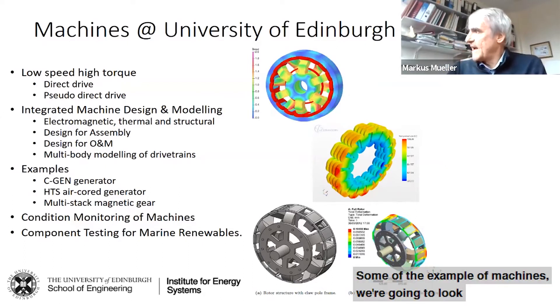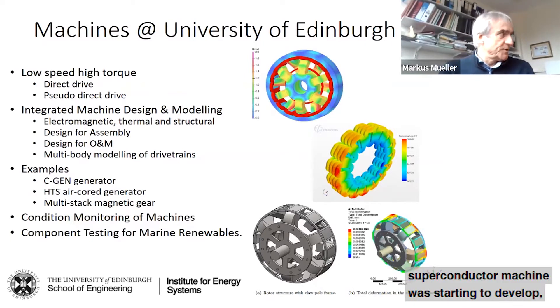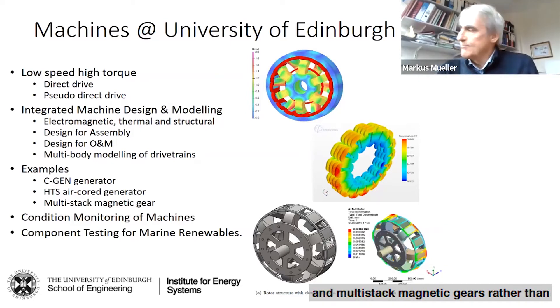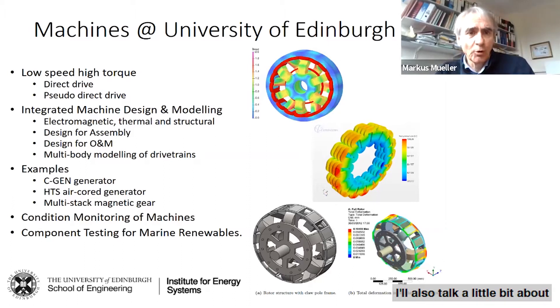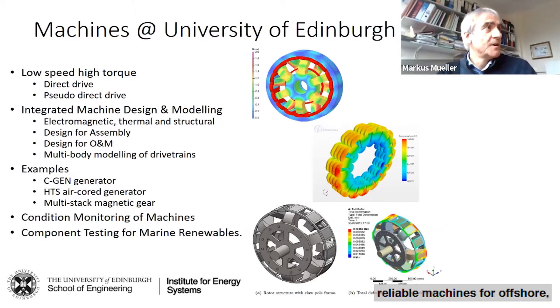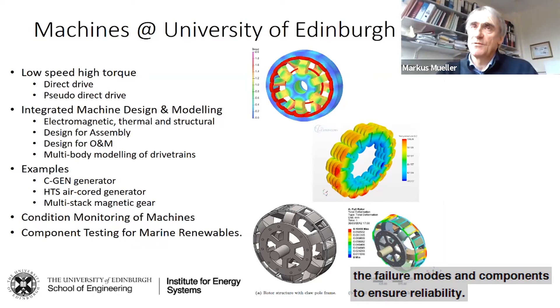Some examples of the machines we're going to look at are the CGEM generator, a novel superconducting machine we're starting to develop, magnetic gearings, and multi-stack magnetic gears rather than the single-stack magnetic gears that are around at the moment. I'll also talk about condition monitoring and component testing for marine renewables, because to develop reliable offshore machines you need to understand failure modes and ensure reliability.